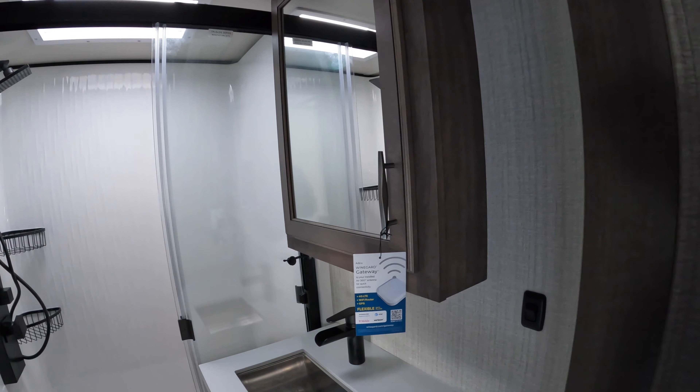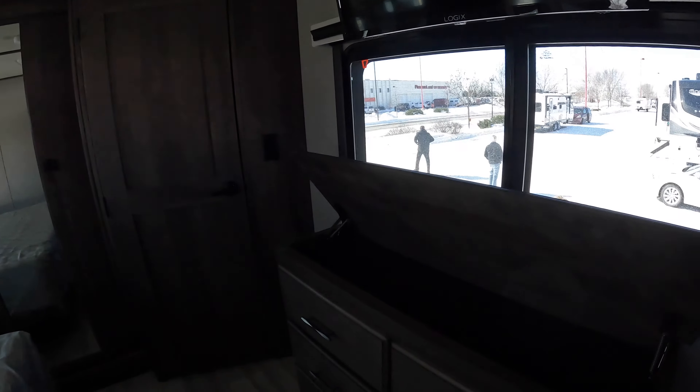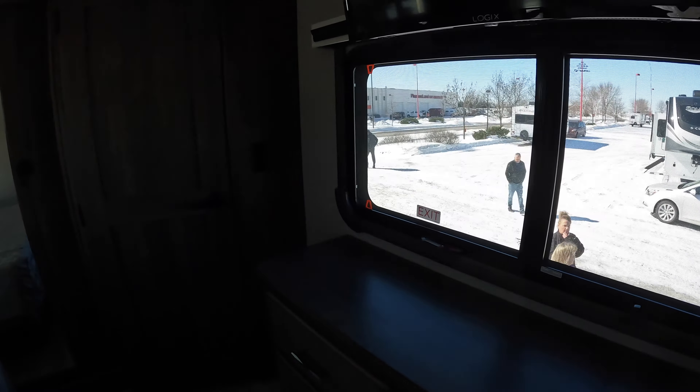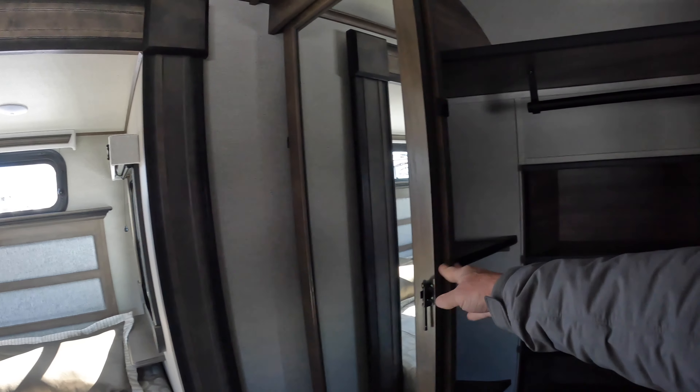I've got the Wine Guard Gateway for internet connection, which is kind of nice. There's lift-up storage, and this should allow for a stackable washer/dryer. Good-sized closet there — it slides over. There's plenty of room for all those shoes and boots.